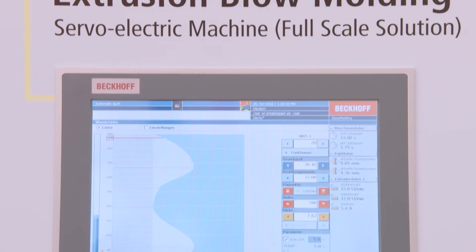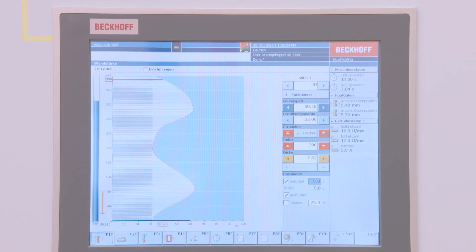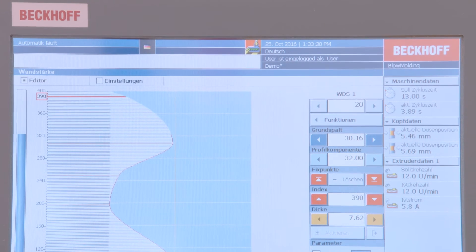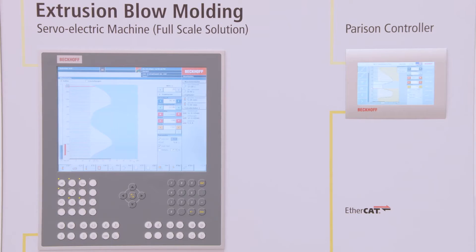Plug and produce turnkey software for blow molding applications from Bekoff enables users to achieve considerable savings in engineering time. Tried and tested programs that utilize the Bekoff process expertise optimize machine performance.